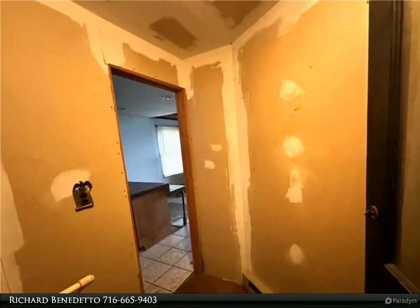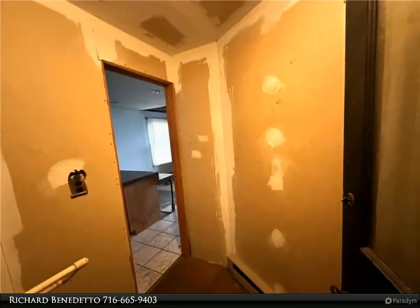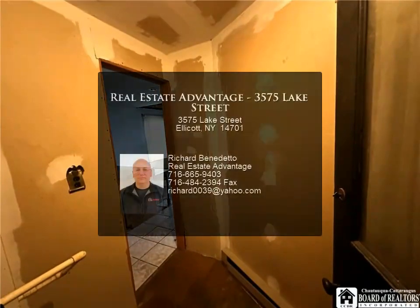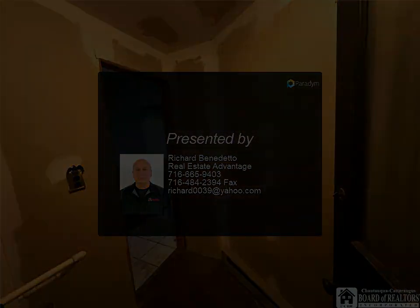Additionally, the property has an aluminum dock, perfect for boating and fishing enthusiasts. Don't miss out on this incredible opportunity to create a beautiful home that you will love for years to come. With a little bit of work and creativity, you can turn this property into your dream home.